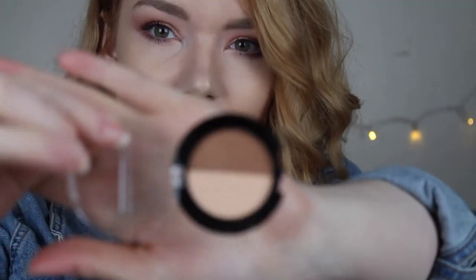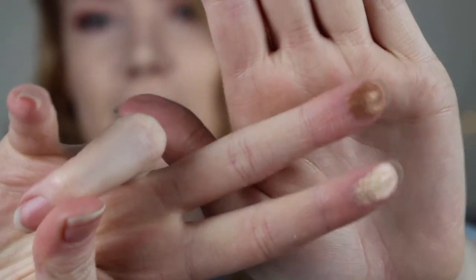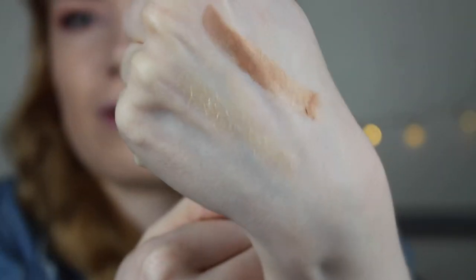It looks like an eyeshadow you'd get from the pound shop. That aside, I did give it a swatch - that's a swatch of the highlighter and the bronzer. They're very pigmented, if not very chalky looking. The bronzer is very shimmery and the highlighter is too. When I swatched it, I actually thought there's hope.